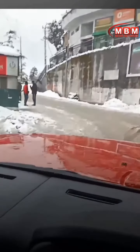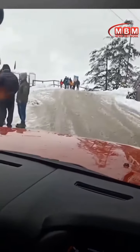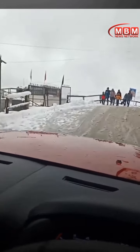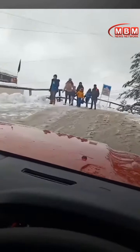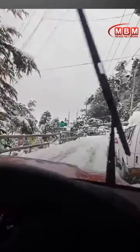This is the beauty of Mahindra Thar. Today I am in Shimla and the heavy snowfall can be seen here, and I am driving my Thar in the heavy snow.